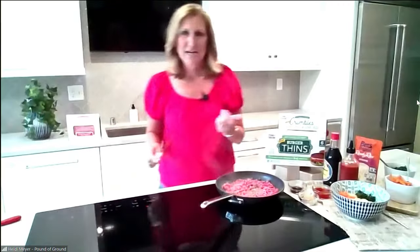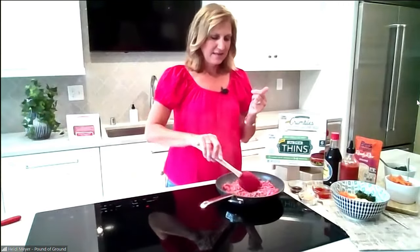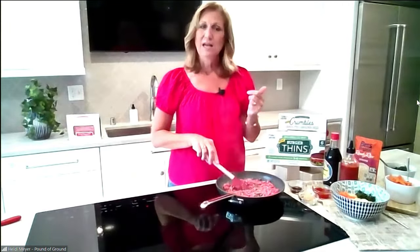Quick, cheap, easy — all words that I think people love to hear. Our website is poundaground.com. The Crumbles product is available at Ralphs and on Amazon Fresh, and the grass-fed version is at Sprouts Farmers Market. It's generally by the frozen meat or frozen beef patties. Thank you so much, Heidi. We'll be back after a quick break — stay with us.